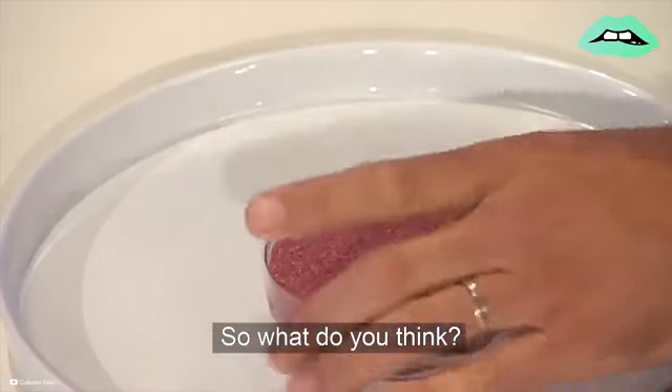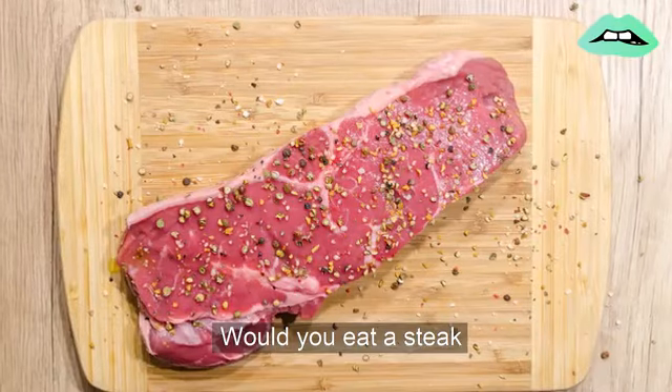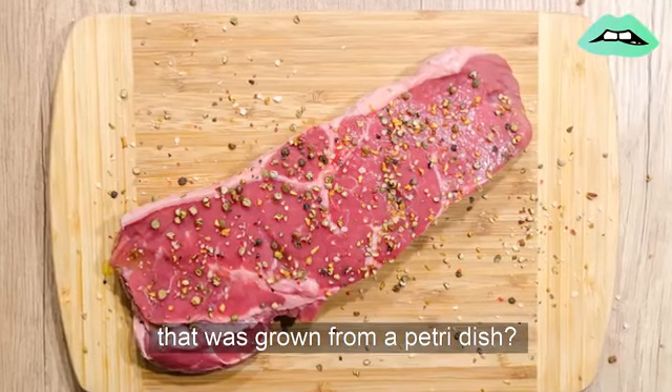So, what do you think? Would you eat a steak that was grown from a petri dish?